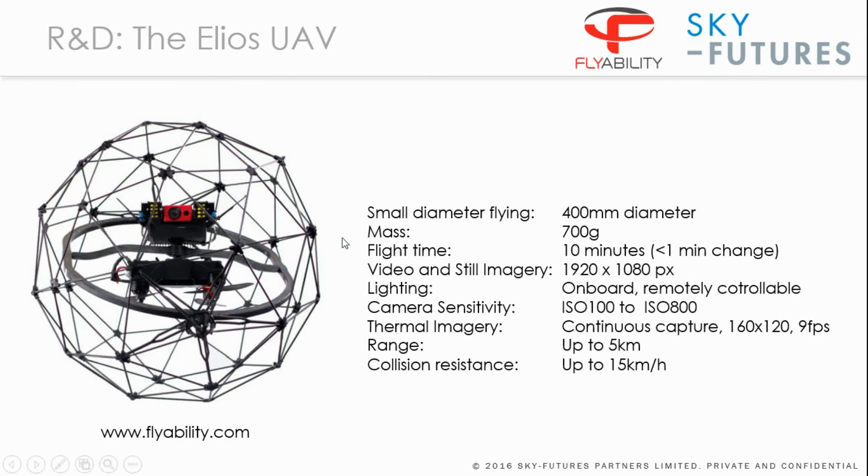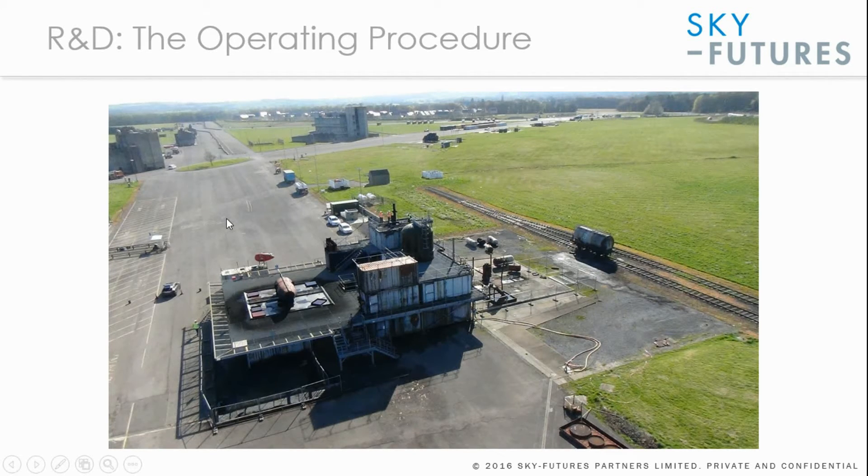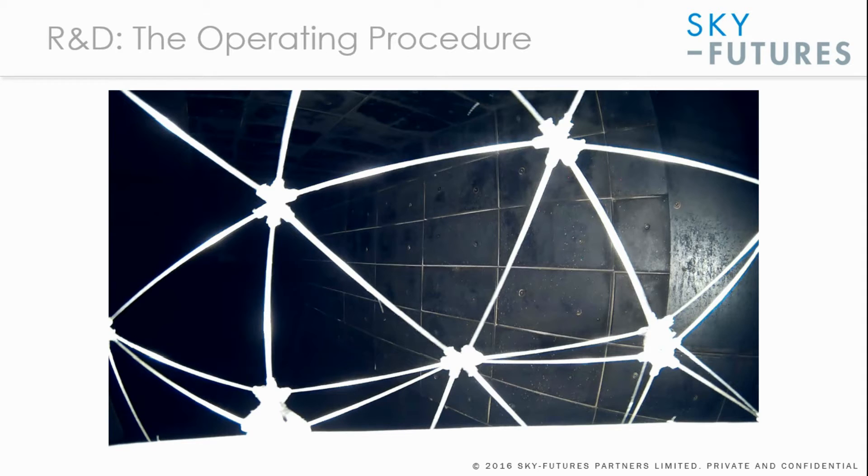This device has been used at the SkyFutures Training Academy, where we have a range of scenarios to train our pilots, test procedures, and research new equipment and applications. This is a mock-up of an oil platform including a helideck and a number of modules inside. We've flown many thousands of hours at the training academy, and our operating procedures have been designed, tested, and verified to ensure confined space inspection with a UAV without manned entry.